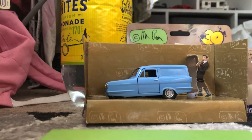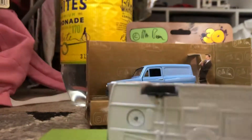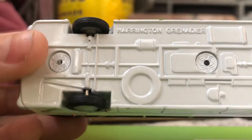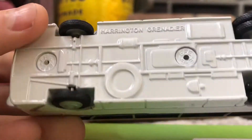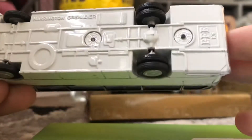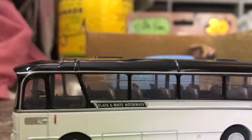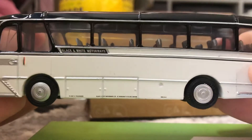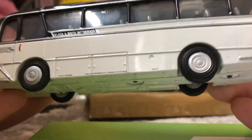This one's a Harrington — I don't know how to say it — but this is the bottom of it. It's another EFE model. I've got cats, that's why I've got fleas. This one's got black and white motorways on it.